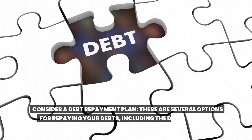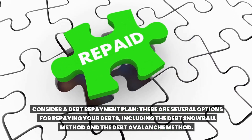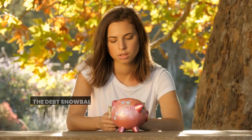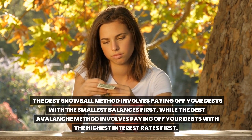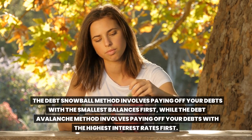Consider a debt repayment plan. There are several options for repaying your debts, including the debt snowball method and the debt avalanche method. The debt snowball method involves paying off your debts with the smallest balances first, while the debt avalanche method involves paying off your debts with the highest interest rates first.